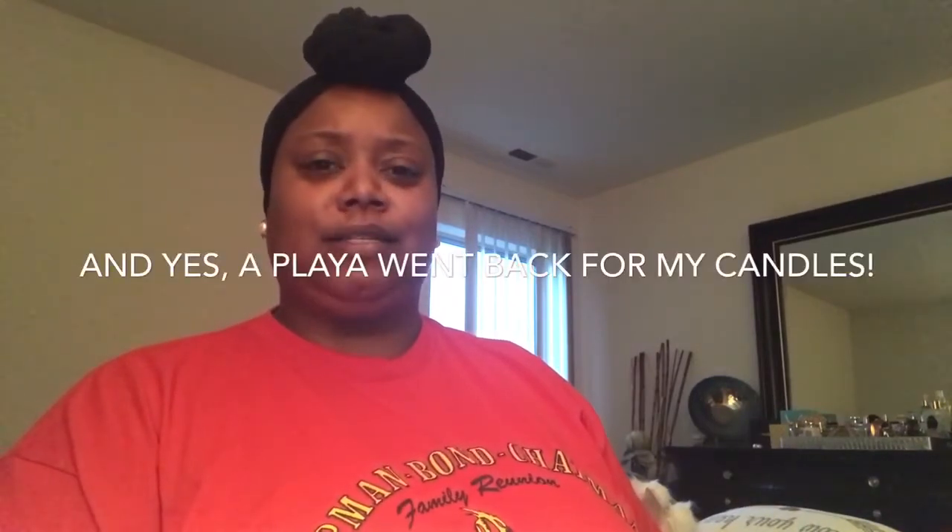I'm going to end the haul here, though I'm really wondering if I left those candles at the store. Thanks for watching, I'll holler at you guys later — and as always, be an exclusive edition to someone's life!